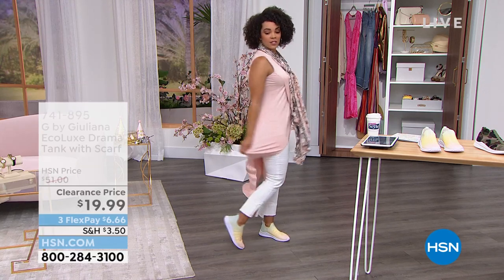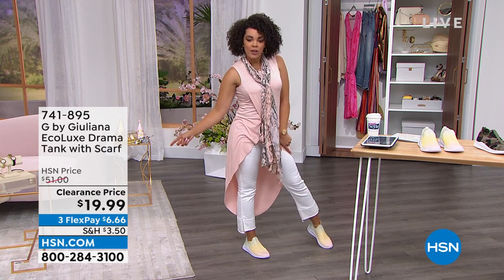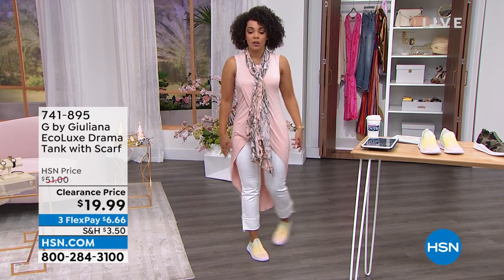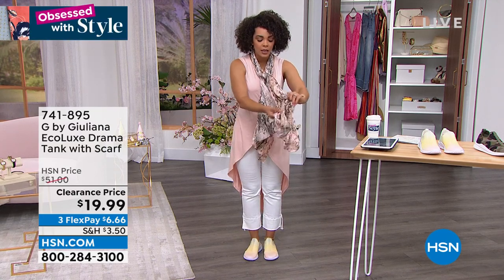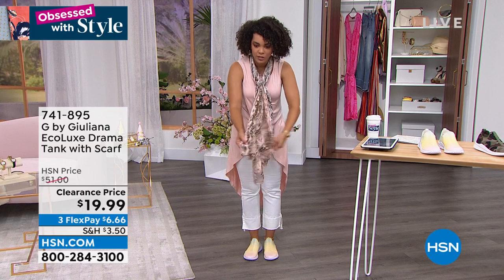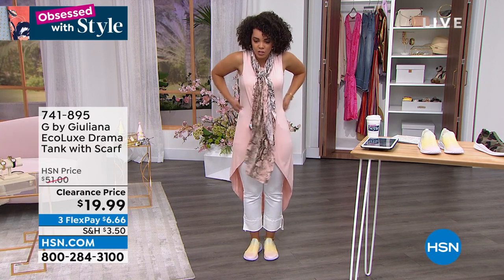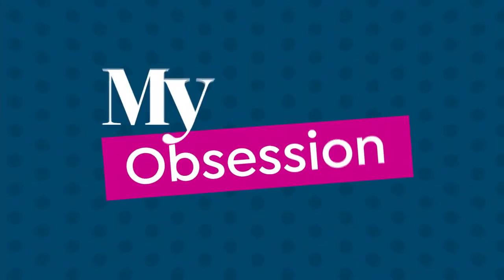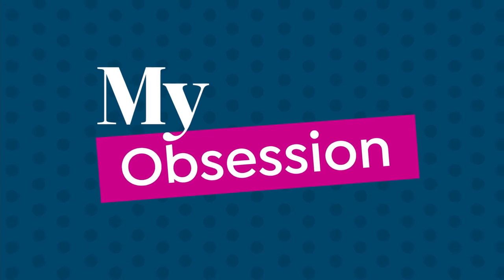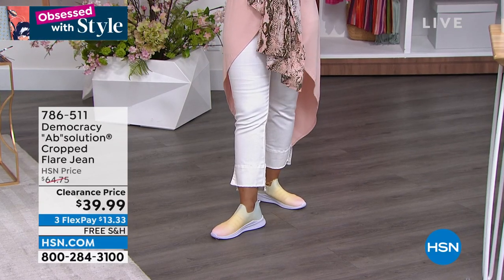This top is coming up a little bit later — look at that clearance price! A $51 top for under $20, and it's not just the top, ladies — it also comes with the scarf. This is a generous scarf, perfect for the summer because it's really lightweight. It's a jersey stretch knit in that top. This is in the pink. We have all colors, though some of the other colors have broken sizing.